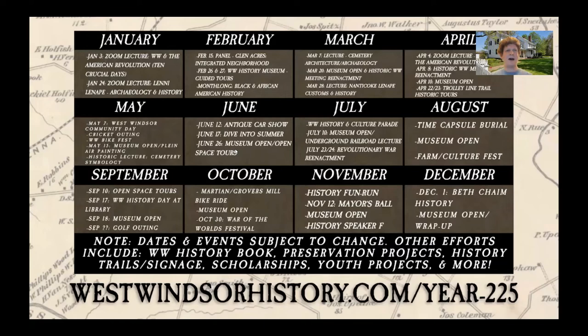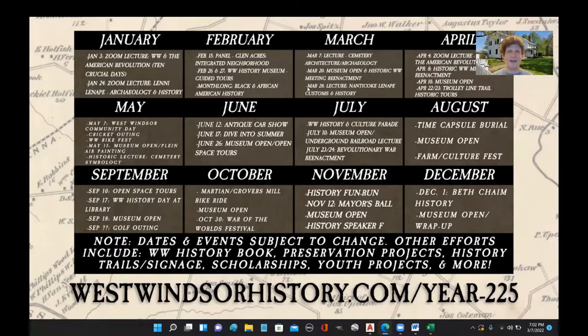Before we get into the lecture, I'd like to give some context as to where this lecture fits in with the Historical Society's yearly calendar. In 1797, West Windsor was formed, meaning that this year, 2022, it turns 225 years old. Tonight's presentation is actually just one of the few dozen events the Historical Society is overseeing to commemorate this anniversary — something we're calling Year 225.